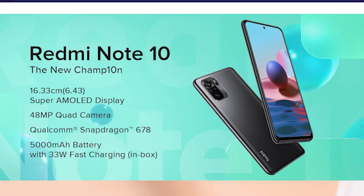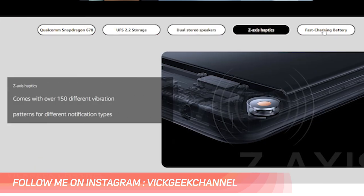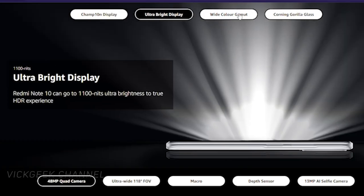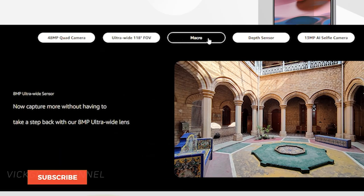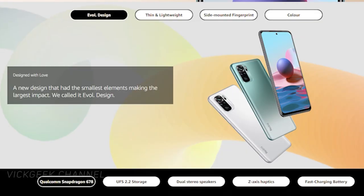The third phone on the list is from Xiaomi — it's the Redmi Note 10, priced at around ₹13,999. This phone features a Snapdragon 678 processor, 5000 mAh battery, and a 33-watt fast charger included in the box. It comes with a 6.4-inch AMOLED dot display and also has a 48-megapixel primary camera and a 13-megapixel selfie camera. So if you're looking for a Snapdragon phone with an AMOLED display for performance, this is definitely worth looking at.